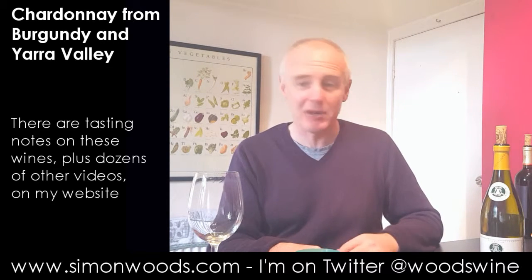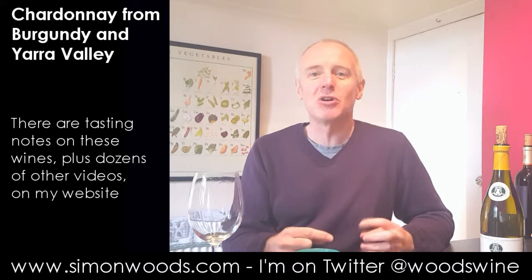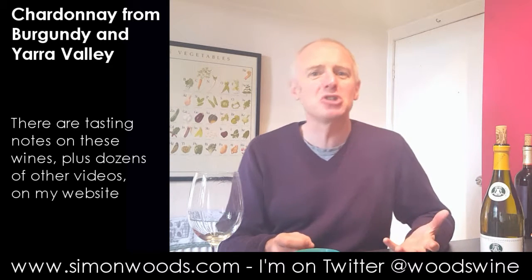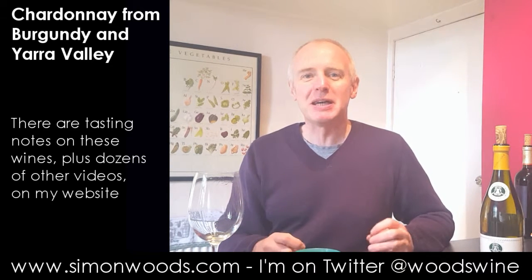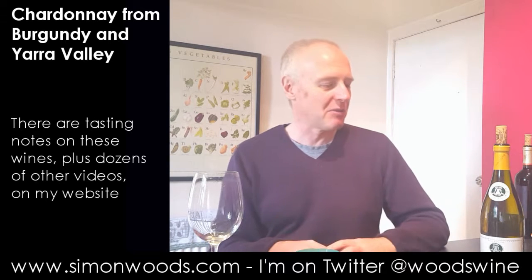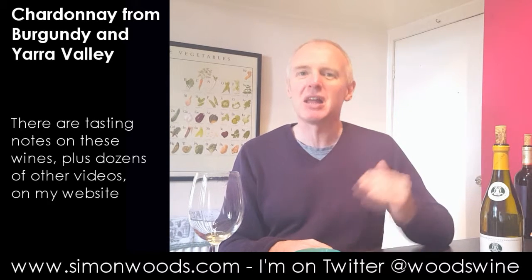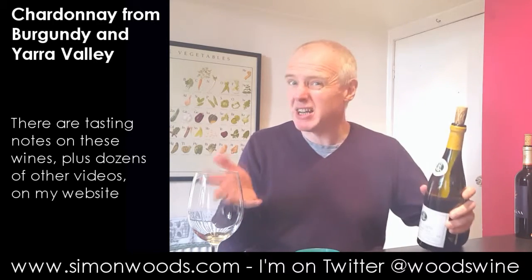I'm about to have a wine from the Mâconnais and it really reminds me of some wines from there. It's got those subtle stony Burgundian influences, but a little bit more fleshy fruit than some of the Chardonnays from slightly further north in Burgundy. Speaking of which, let's just get into it. It's pretty nice actually.